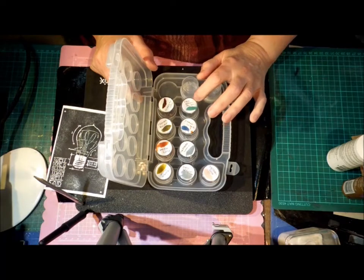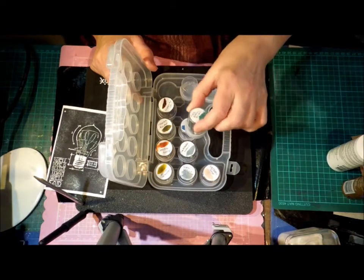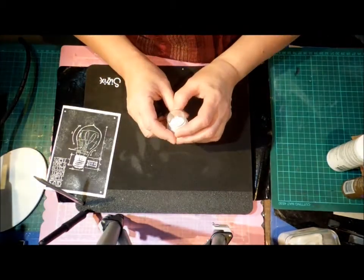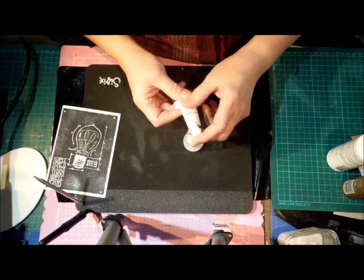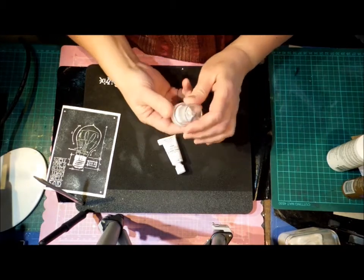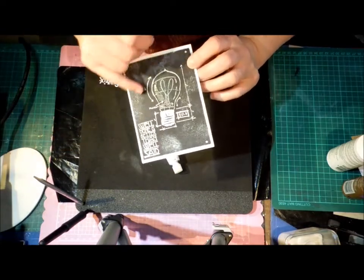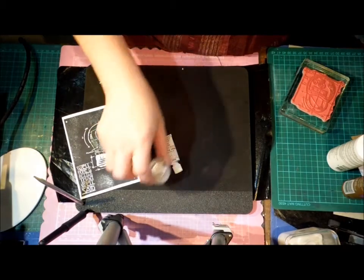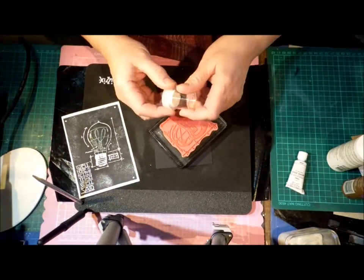I bought my first ever Stampin' Up ink and re-inker, and I thought I can make one to take with me as well, so I did that. Then, to get to the point: I got this gouache paint — it's watercolour paint but gouache is opaque — and I made a little white ink pad. I think it's stamped really clearly. I've added some splatter to make it look chalkboard-y. I only did it yesterday so I don't know how it will stand up long-term or if it will dry out, but so far, so good.